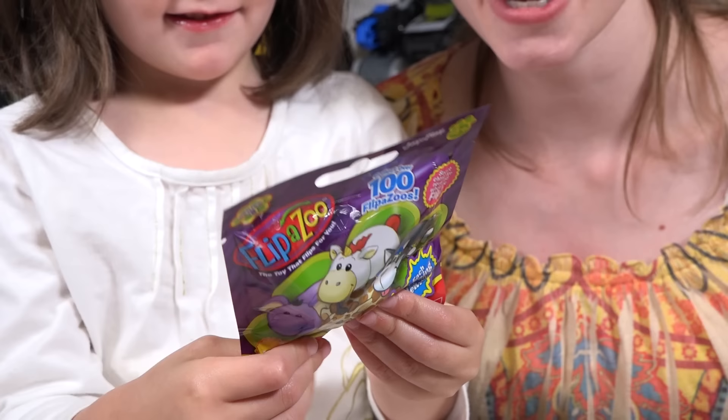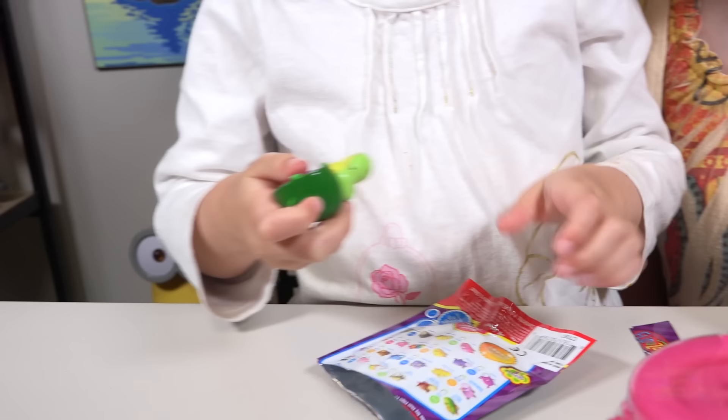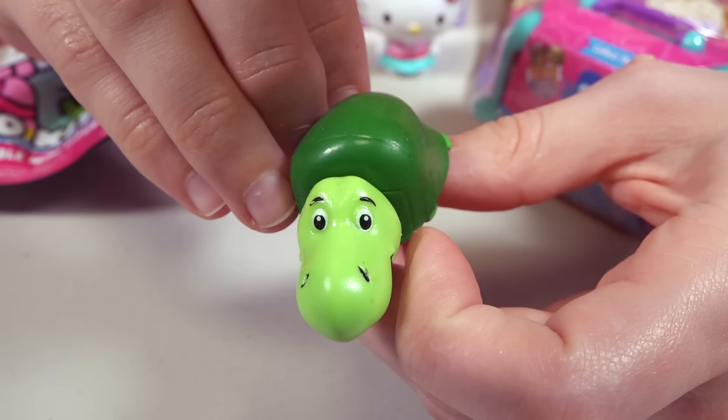Okay, it's my turn! Ooh! Emily has another Flipazoo! Let's open it! What's inside? That's a turtle! Turtle and... a bear! Or a possum! It's purple! First it's a turtle! Then it's a hedgehog!